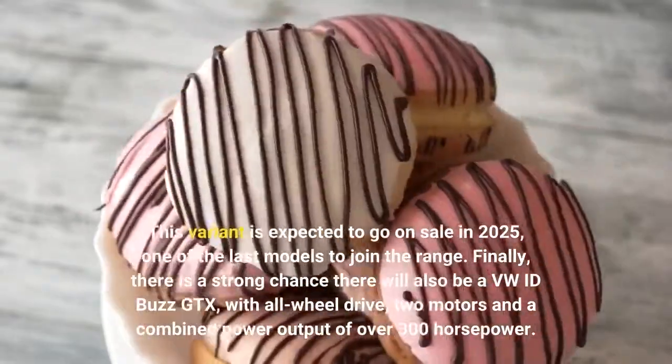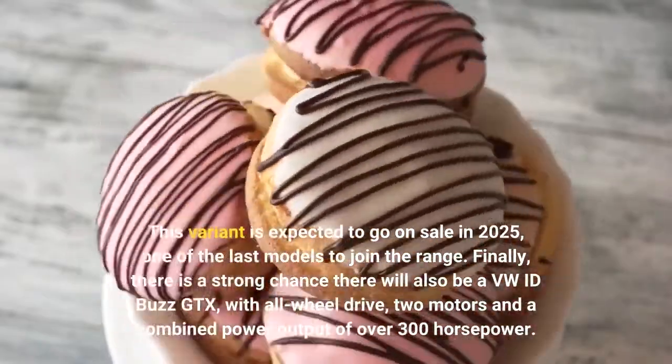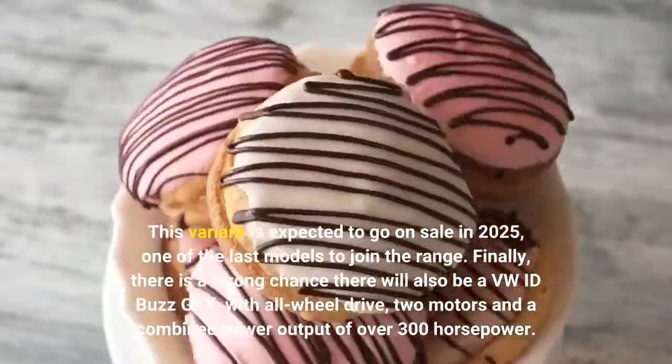Finally, there is a strong chance there will also be a VW ID.Buzz GTX, with all-wheel drive, two motors and a combined power output of over 300 horsepower.